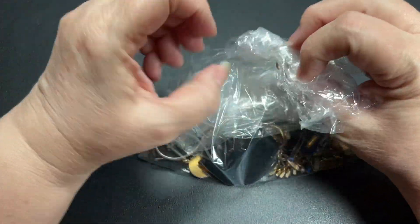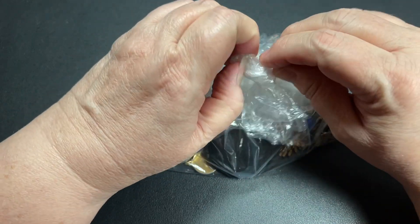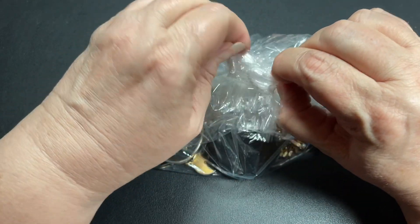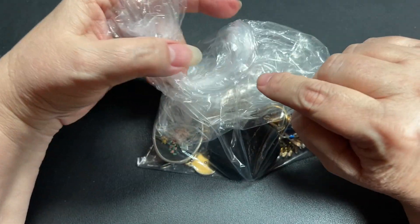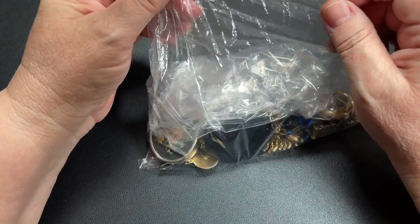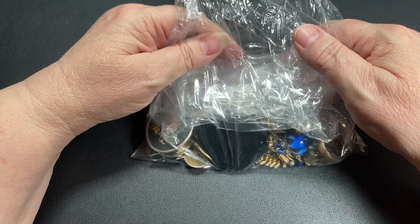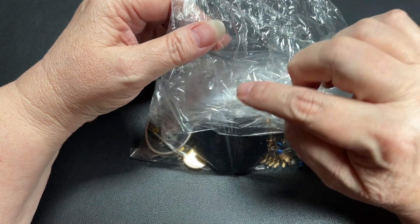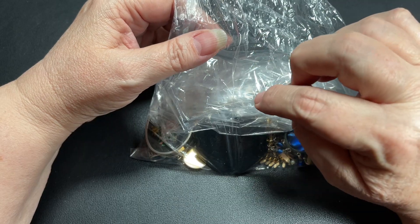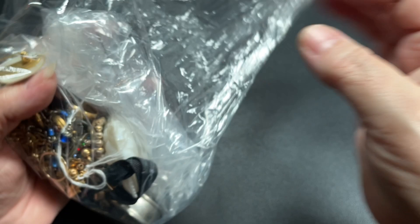As I'm opening this, I will tell you that if there's anything that you see that you would like to purchase, just let me know in an email with a time stamp or a photo and the name of the video. Also be sure to give me your address and your PayPal email so I can get you a PayPal invoice.